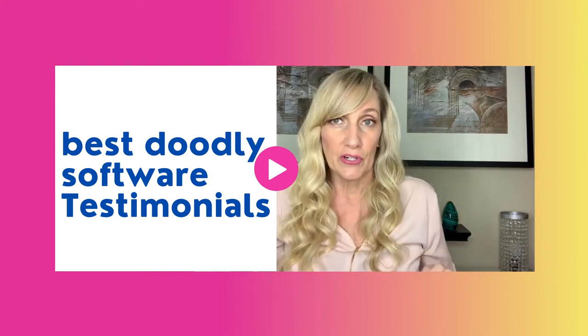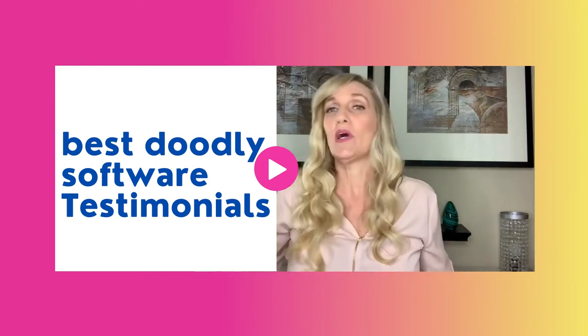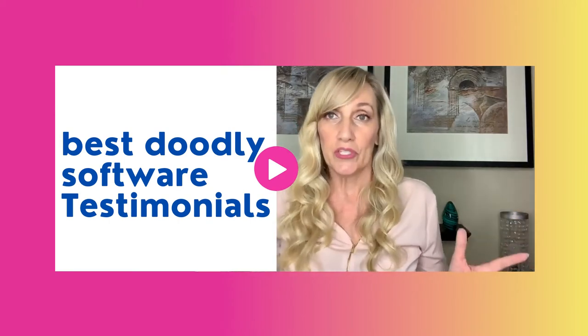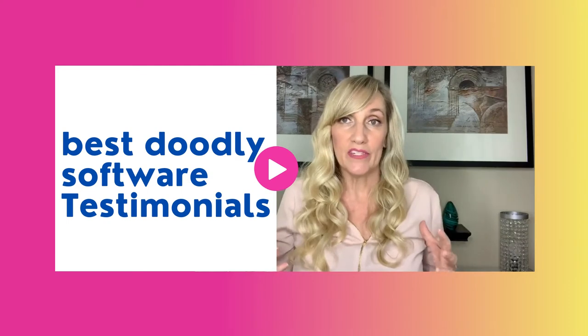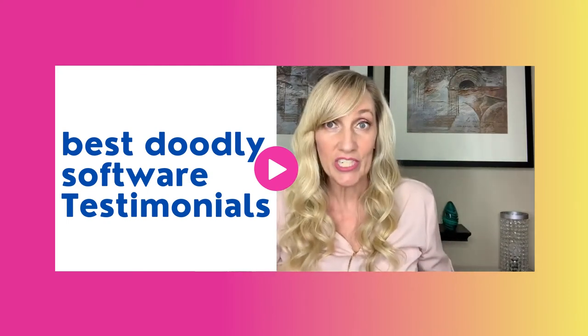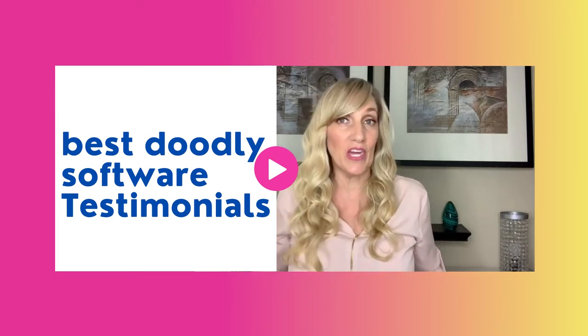Have you heard of DoodleMaker? You know what a doodle video is? It's like when you see the hand go across and it's telling a story and it's sketching it out. Well, you know what's super hot right now? Storytelling. Creating videos, curiosity. People's attention span is like less than a goldfish. You have seconds to grab their attention, and a doodle video does this.